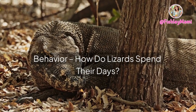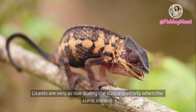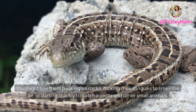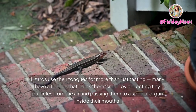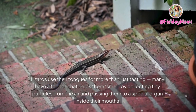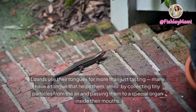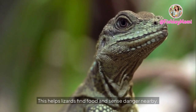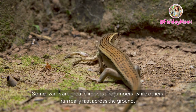Behavior — how do lizards spend their days? Lizards are very active during the day, especially when the sun is shining. You might see them basking on rocks, flicking their tongues to smell the air, or darting quickly to catch insects and other small animals. Lizards use their tongues for more than just tasting — many have a tongue that helps them smell by collecting tiny particles from the air and passing them to a special organ inside their mouths. This helps lizards find food and sense danger nearby.